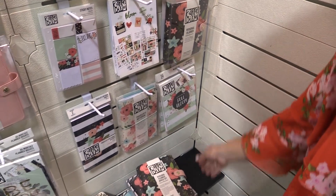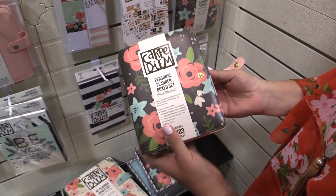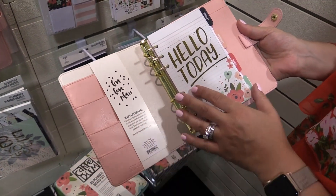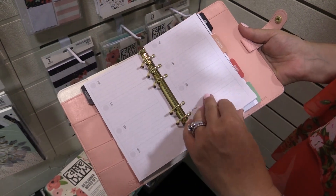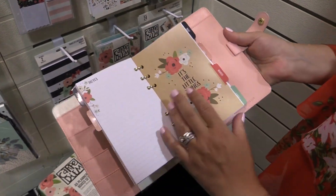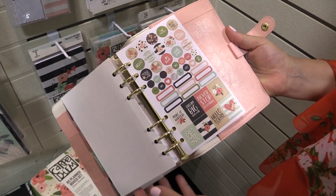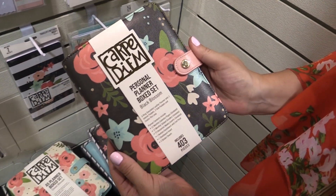Now we'll take a look at the personal box set. That gorgeous black floral on the outside — inside you have cream and then the pink. You'll notice with our personals they have the same format with the interior pockets just as our A5s, just in a nice compact size. The personal box set also includes three sticker sheets with it — so you have the stickers you need to get started, and then if you want more you can add more to your collection.